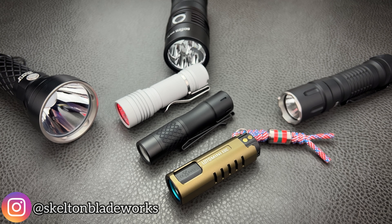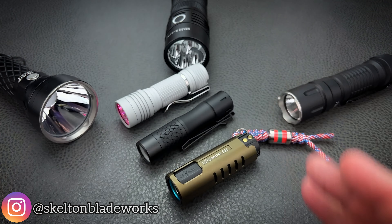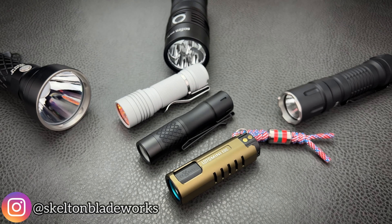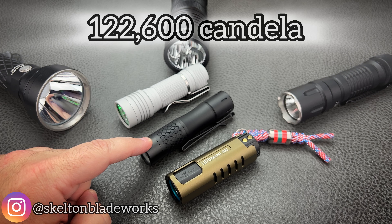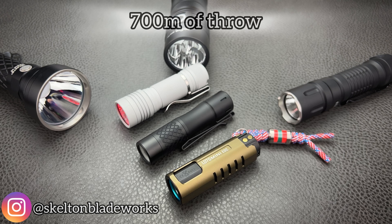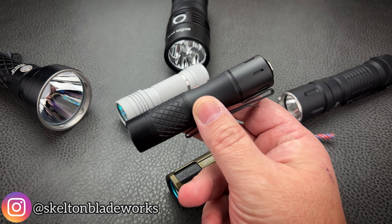The lumens don't matter because this is a dedicated thrower and it is an LEP. We want that concentrated, focused, powerful beam of light — not a lot of power lost in scattering light across the area you're shining it on. So it's going to be about candela, not lumens. For candela, we have 122,600. And that is good for 700 meters of throw, out of an AA-sized flashlight.